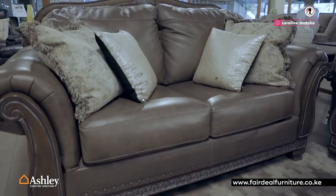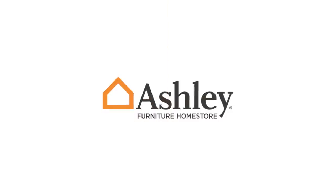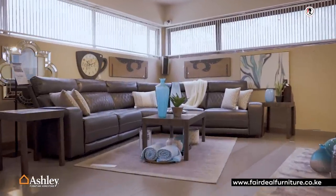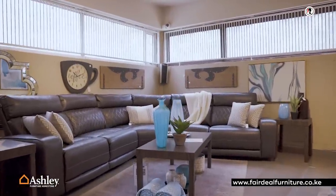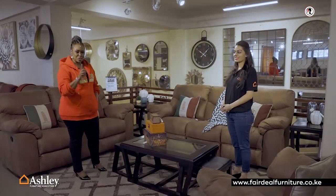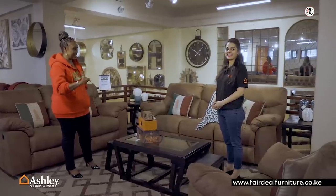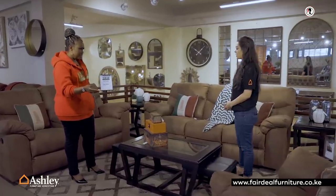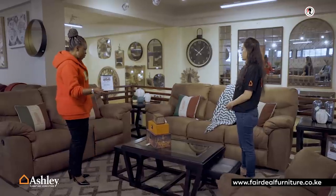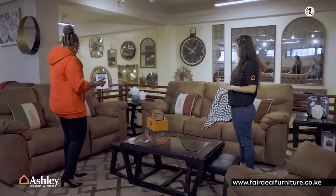There's one other piece Jasmita wanted me to see — her special — and then we'll see my showstopper. So let's go across the showroom. Jasmita told me she needed to show me this, and I actually know why — Kenyans love this. What do you call this? This is called the Boxberg. It comes as a 3-2-1, and it's a recliner. All of them recline apart from the middle one.